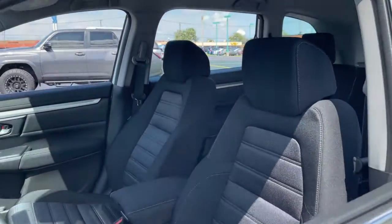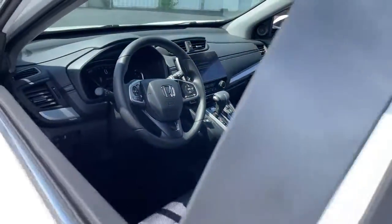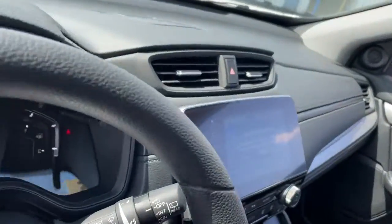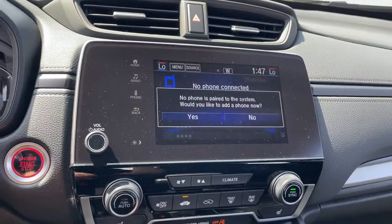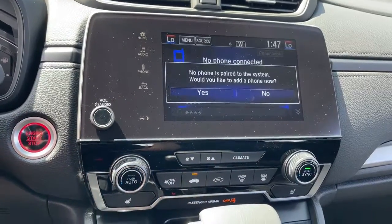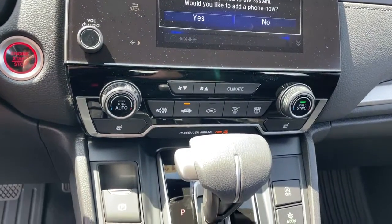These are just some of the great options this vehicle comes with: all-wheel drive, keyless entry, lane-keeping assist, remote engine start, adaptive cruise control, keyless start, backup camera, heated front seat, steering wheel audio controls, and multi-zone AC.